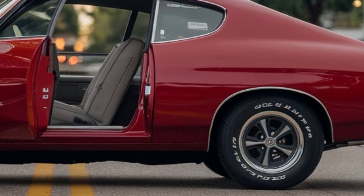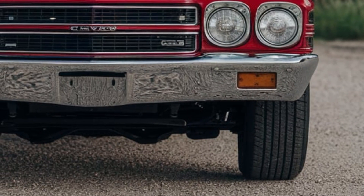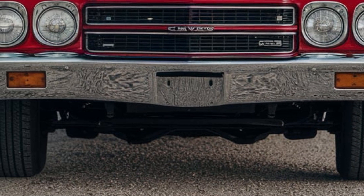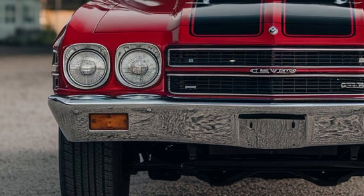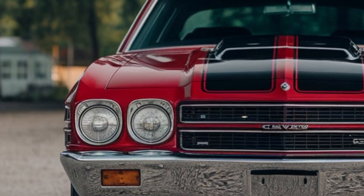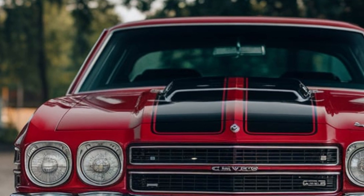But the Chevelle wasn't just about looks — it was about performance. Under the hood, the 1970 SS 454 packed a monstrous 7.4-litre V8 engine capable of delivering up to 450 horsepower, making it one of the most powerful muscle cars of its era. The LS6 version, in particular, was a force to be reckoned with, offering neck-snapping acceleration and a 0-to-60 time in just over 5 seconds.